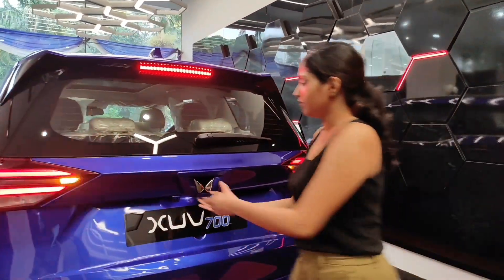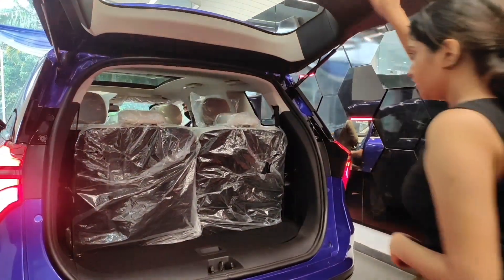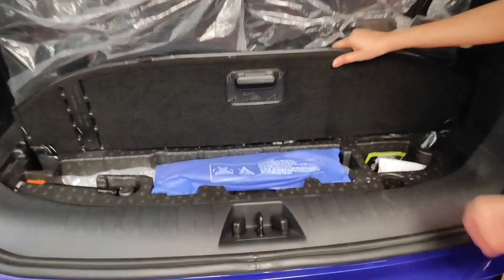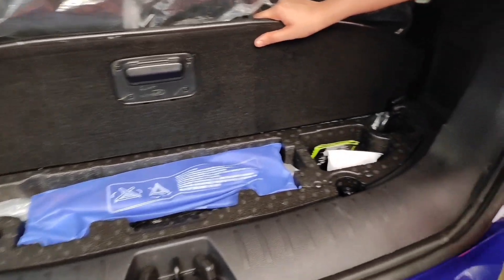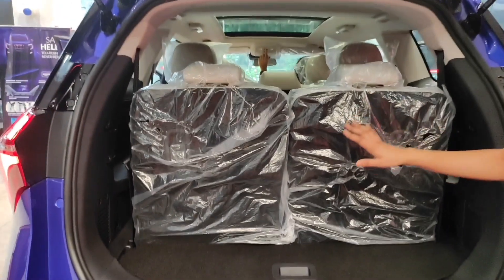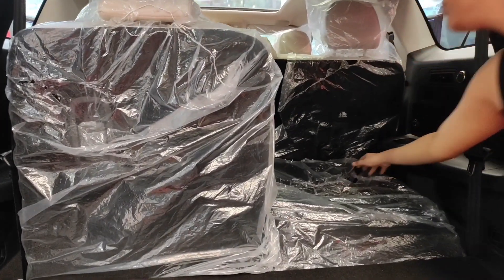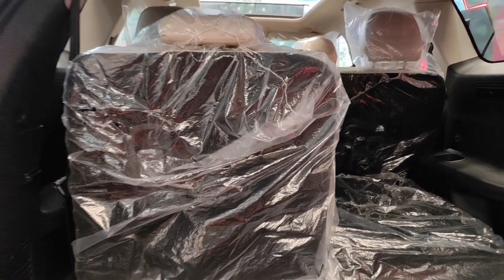Let's open the boot and see inside. Here is the toolbox, and we can access the spare wheel from here. Without folding the seats, we have a boot space of 200 liters. After folding the seats, we have a boot space of 900 liters.